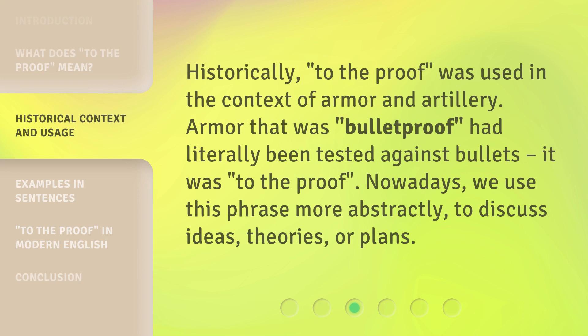Historically, 'to the proof' was used in the context of armor and artillery. Armor that was bulletproof had literally been tested against bullets — it was 'to the proof.' Nowadays, we use this phrase more abstractly, to discuss ideas, theories, or plans.